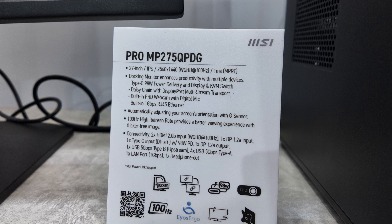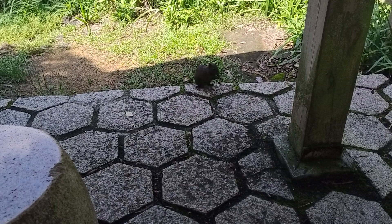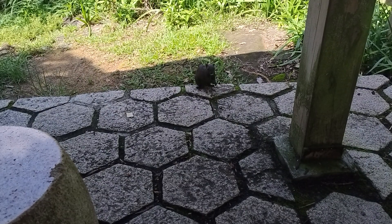That's the business side of MSI's booth covered. Stay tuned for the gaming side, coming up soon.